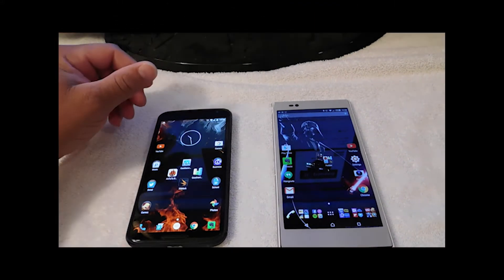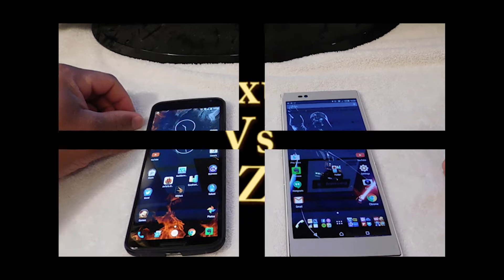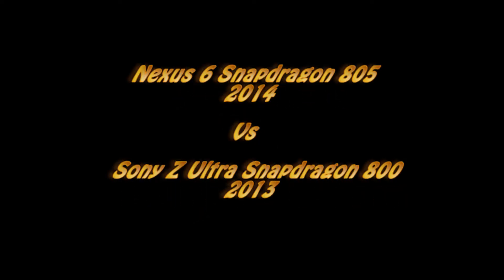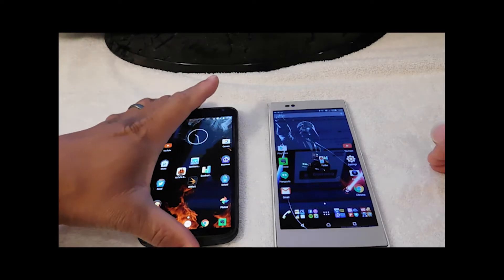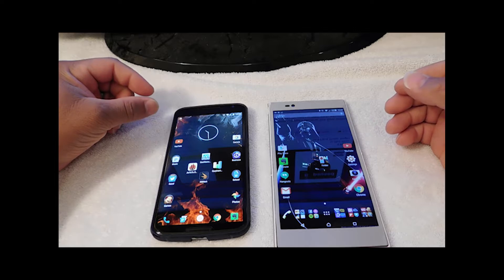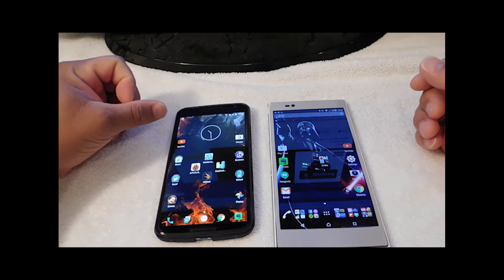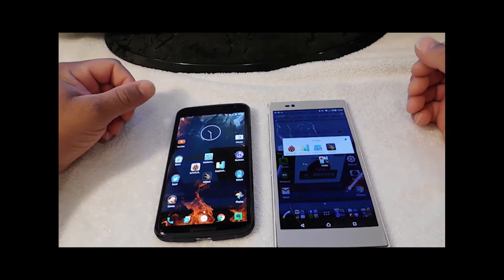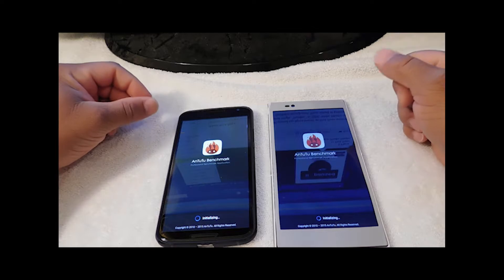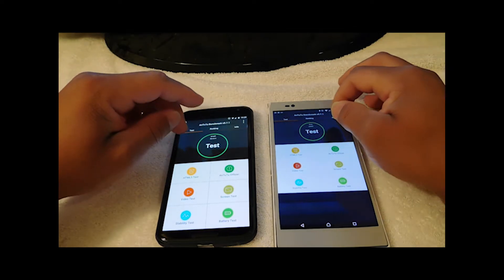Hello YouTubers, this is Eric from Easy Computer Solutions. Today we're going to do some benchmarking between the Nexus 6 and the Sony Z-Ultra. The Nexus 6 is a new device that came out in 2014 with a Snapdragon 805, and the Sony Z-Ultra has been out for a couple of years with a Snapdragon 800. We're going to run some benchmarks to see who's the fastest. Let's run this test.